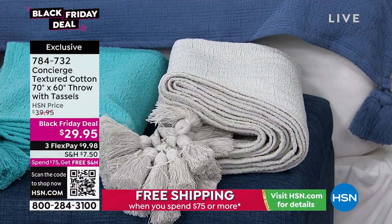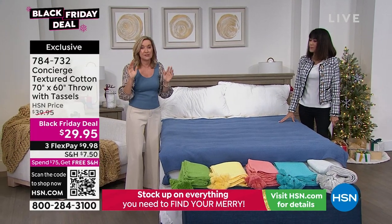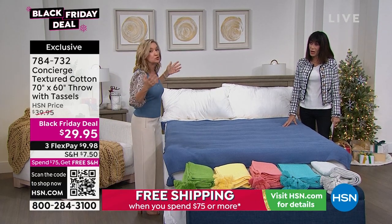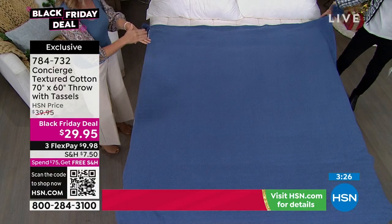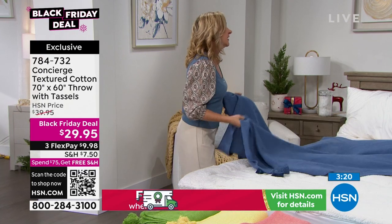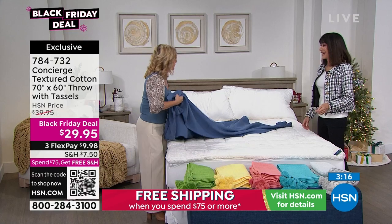And then the blue on the bed — here's the really big deal: the size. Typically when I sell a throw it's 50 by 60. This is 70 by 60 — you're getting almost two feet more of throw. Look at it on a queen-size bed. When you drape it across the end of your bed on top of your comforter, not only is it a great nap throw, but it's big enough that it hangs off the edges. The biggest thing you can do for your bed is layering.